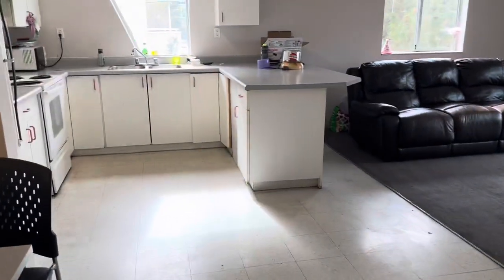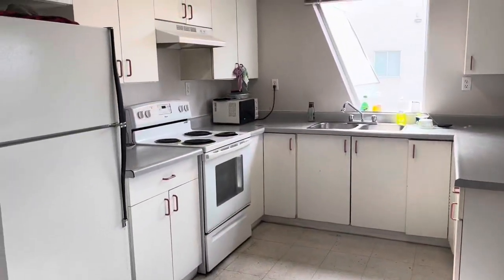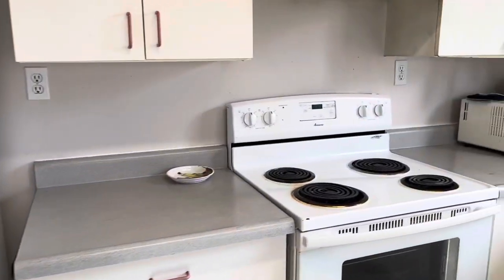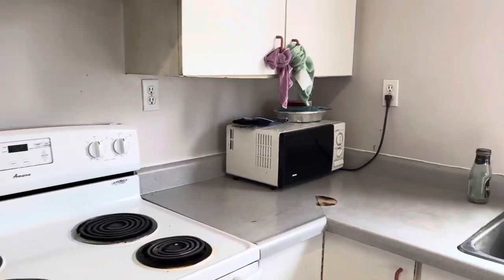Let's move towards the kitchen now. In the kitchen, you will get a refrigerator, a microwave, and an oven, but there is no dishwasher. There are a lot of cabinets, which would be quite sufficient for four people. So this is the kitchen.